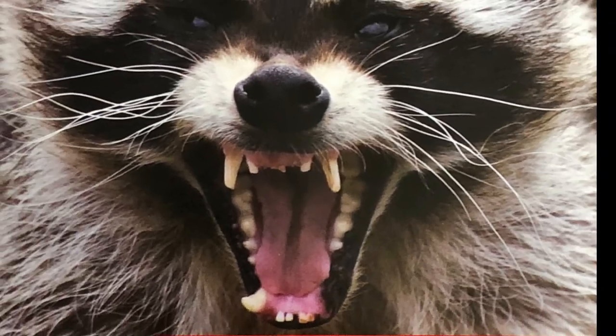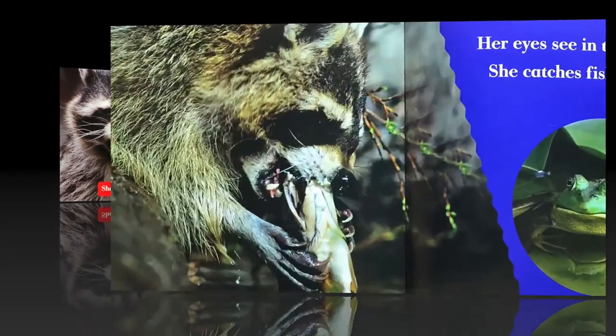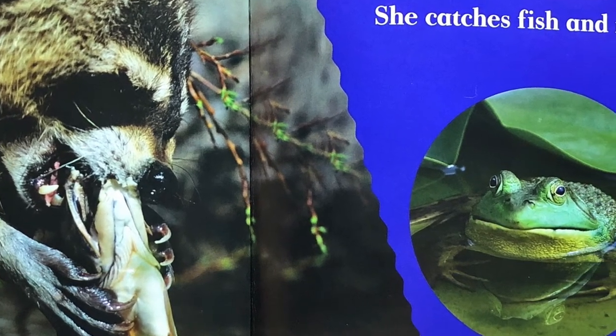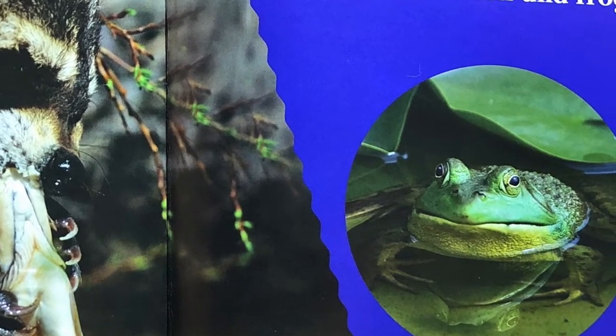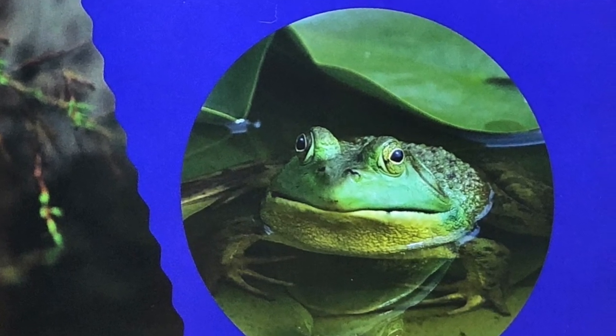That way the raccoon can eat the juicy crab meat inside. A raccoon's sharp teeth can rip the food. Raccoon's eyes work very well in the dark. They use them to see food they want to catch and eat, like frogs and fish.